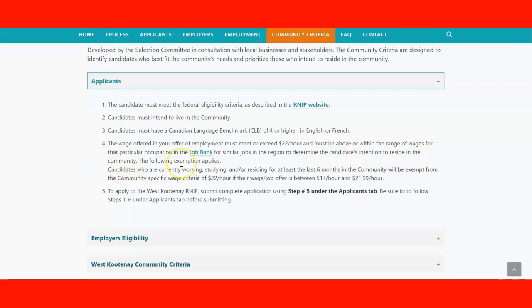There is an exception: candidates who are currently working, studying, or residing for at least six months in the community are exempt from the community-specific wage range criteria of $22 per hour, if the job offer wage is between $17 and $21.99. So if you already live in the community and have a job paying between $17 and $21, you can still participate — but you need to meet the requirement of at least six months living in the community.